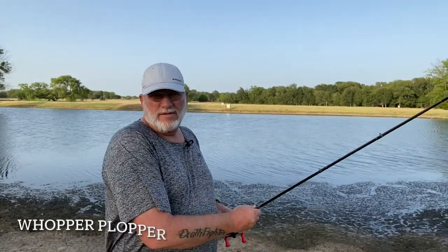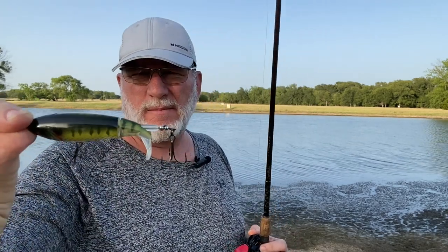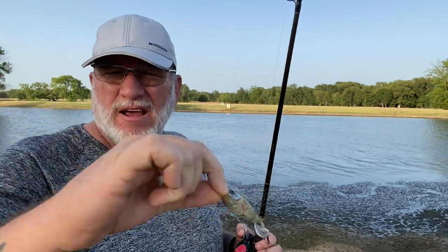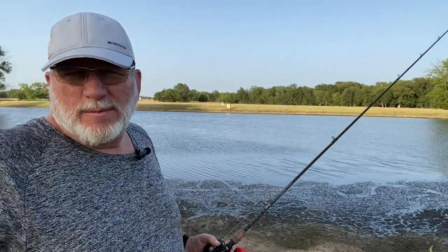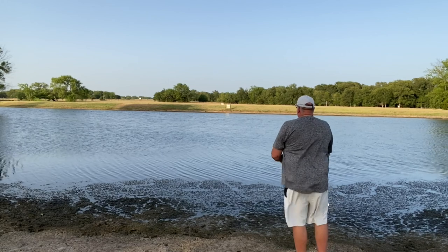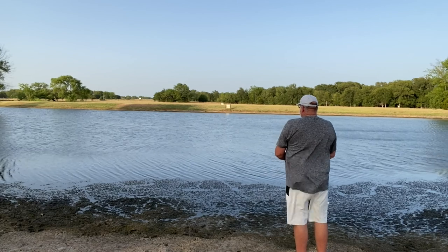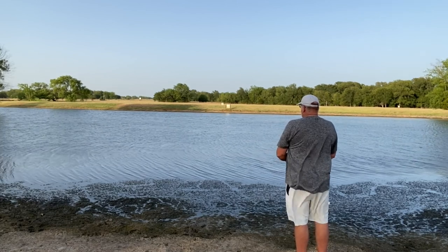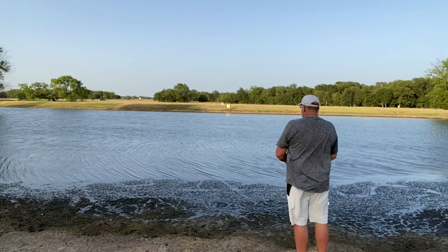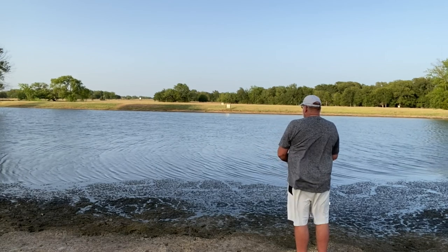We're back out here with bait number four on this little topwater fishing excursion. This is actually a Whopper Plopper brand bait — it's kind of in a brim pattern. This bait casts a lot better than the last one. It's kind of like working a buzzbait that you can stop. It's got the little tail on it that just goes around and around in a circle.